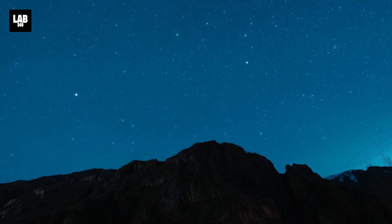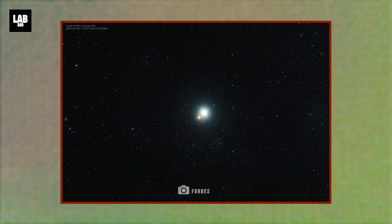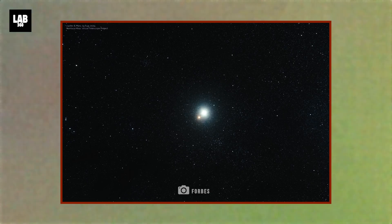There is a big treat for sky watchers this week. If you step outside around sunset, you'll see a brilliant star that's actually a giant world, and this week it's putting on its best show of the year.